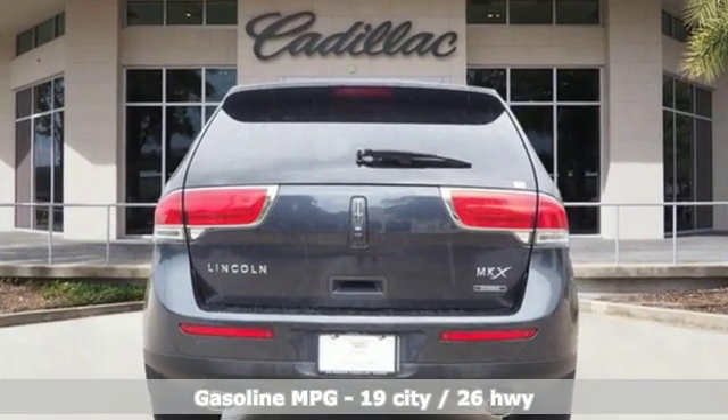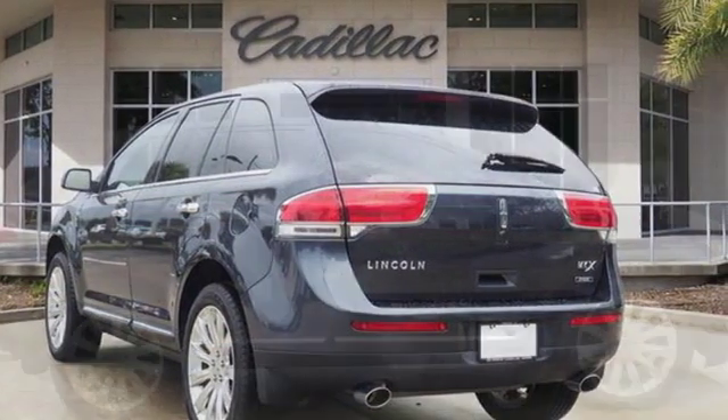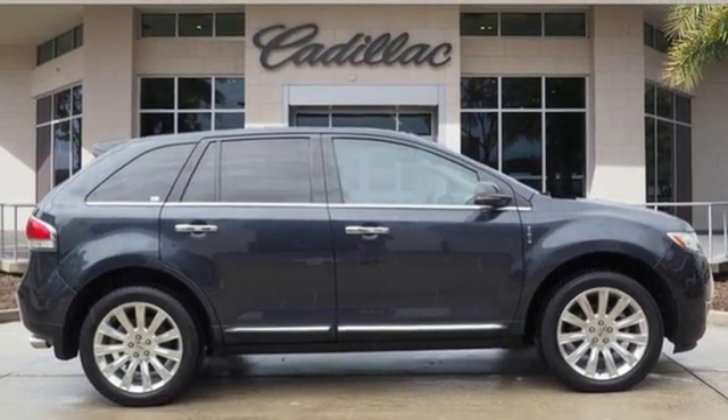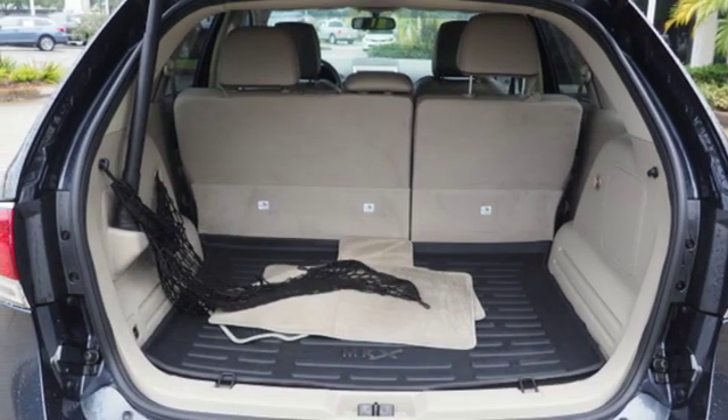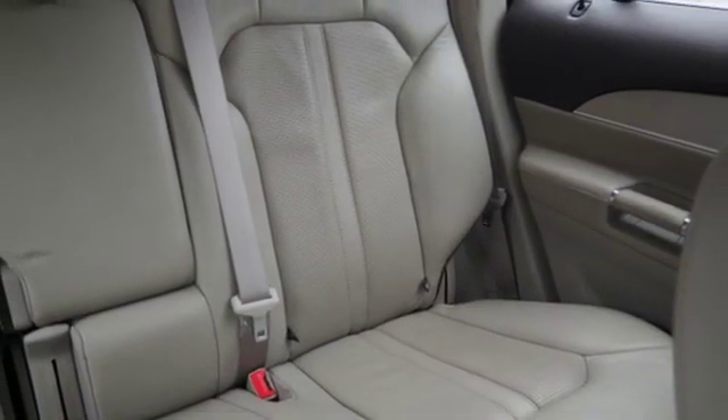It boasts an impressive list of features, like these: external memory control, power-heated mirrors, front-heated and ventilated leather bucket seats, configurable instrument gauges, doors and push-button start proximity key, dual-zone climate control.